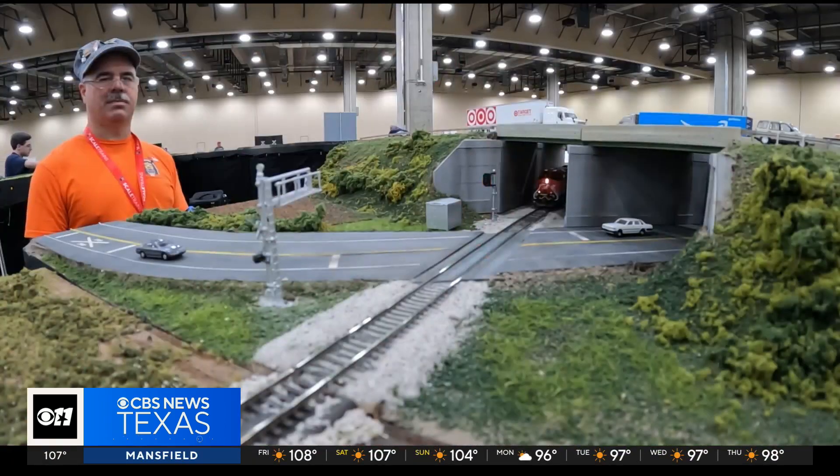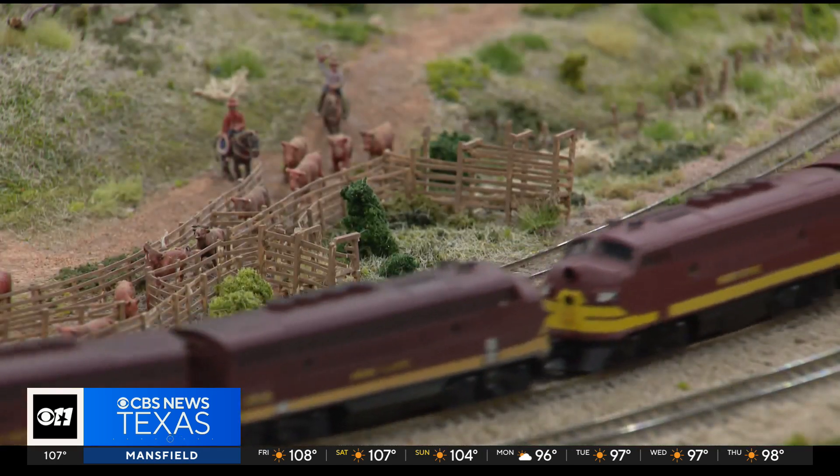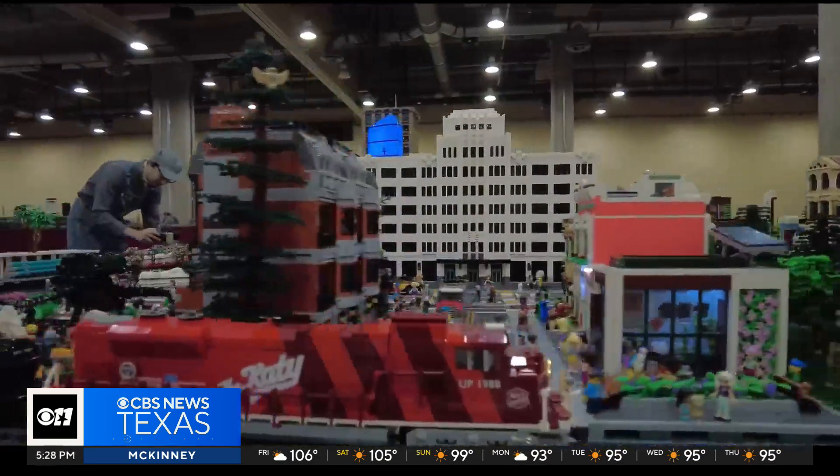I enjoy the ability to do little miniature scenes, recreate stuff that I see, or that I think should be, and you create your own little world.